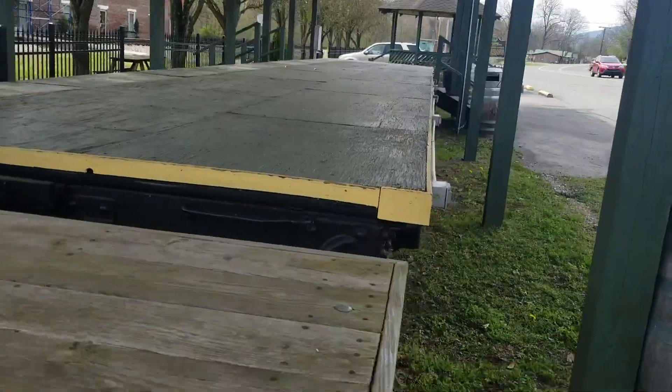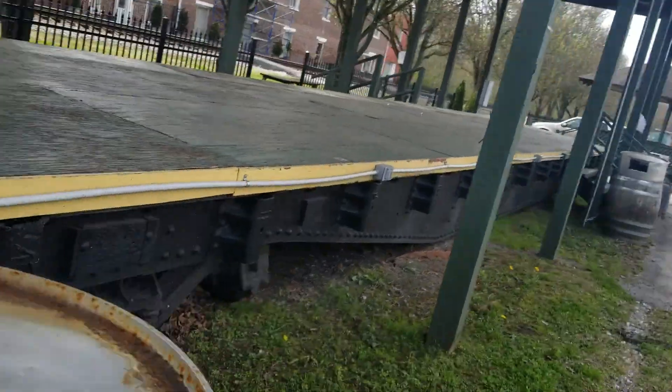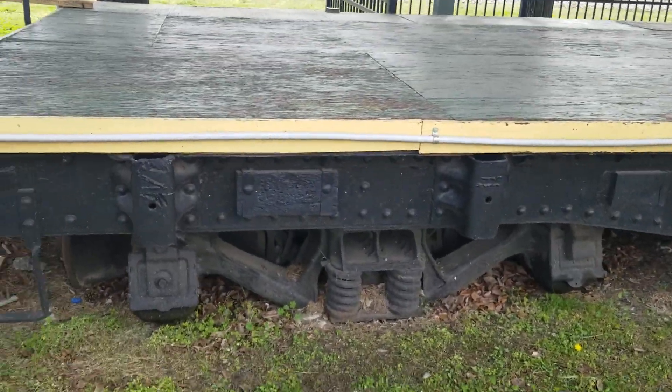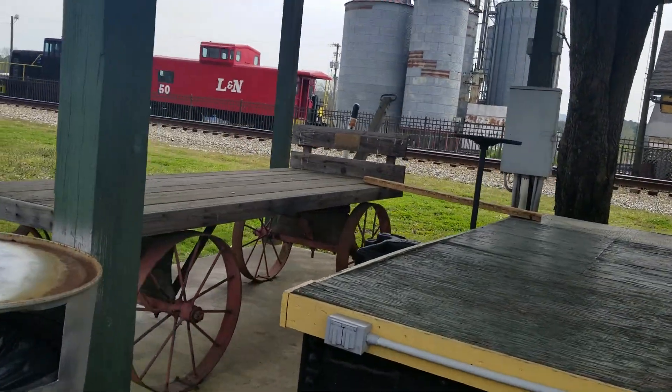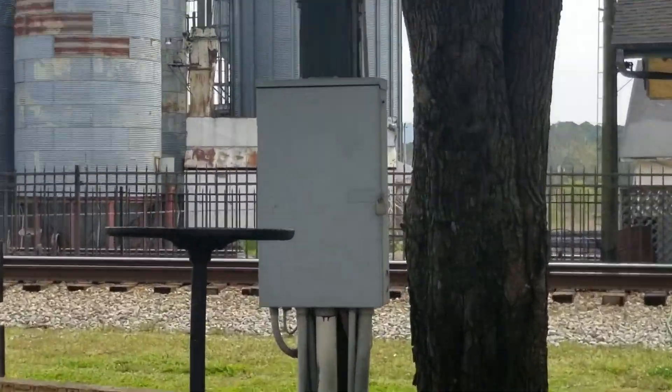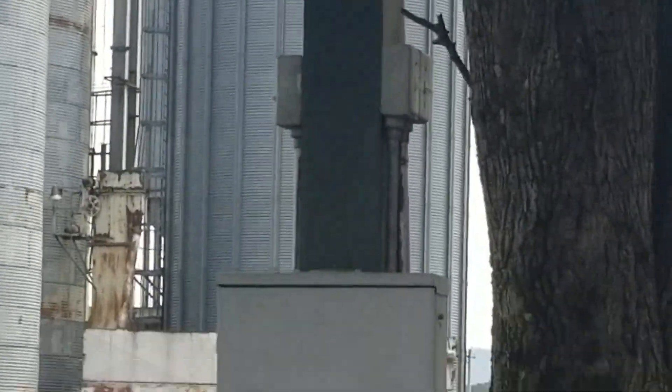Right here is the railfanning platform, which is literally actually a flatbed rail car. As you can see, there's the wheels. And there's a luggage cart. Over there, there's some electrical components and some switches. I'll get back to those later.